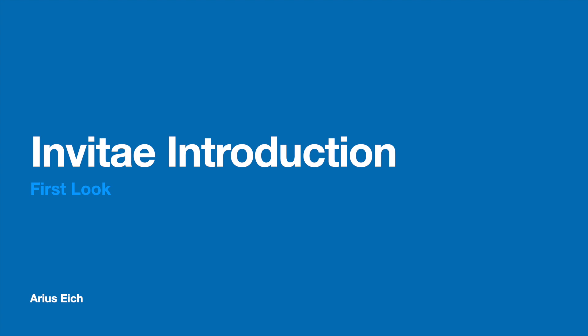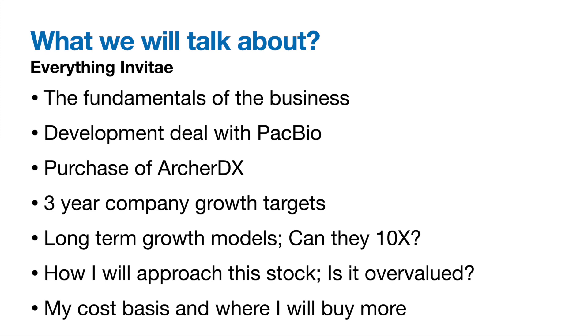Hello everyone, welcome back. My name is Arius and today we'll be talking about Invitae stock. In this video, I'm going to introduce you fully to the company Invitae and get you started on your research. We'll dive into the fundamentals of the business, cover the recent deals with PacBio and the acquisition of ArcherDX, their three-year growth targets, long-term growth into their total addressable market, and whether they can 10x by 2031. I will also go through what I call the Super Bowl case, and finally how I purchase stock, my cost basis, and what prices I will buy more.